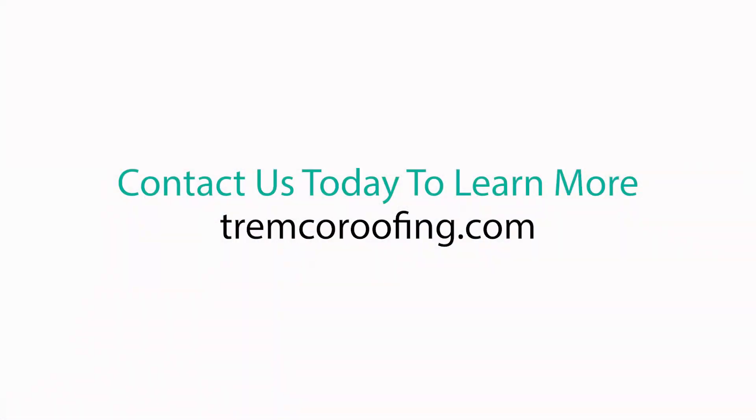For more information on how to keep your building and its occupants comfortable, dry, and safe, please contact us today.